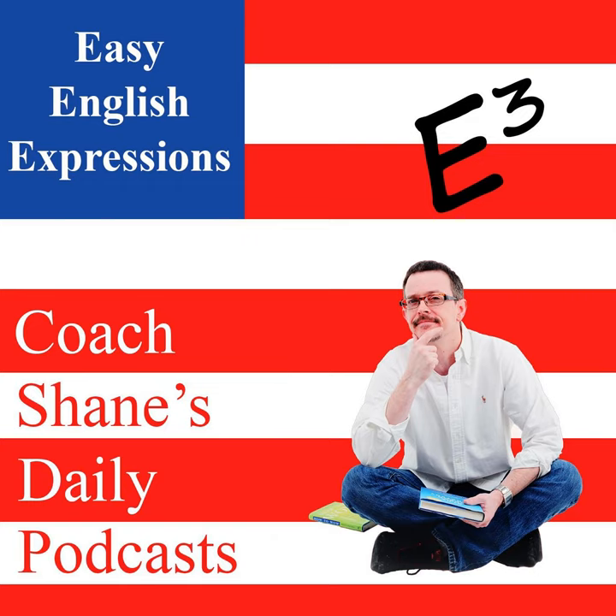Hello everybody. My name is Coach Shane, and welcome to Easy English Expressions. Come on, let's master English.